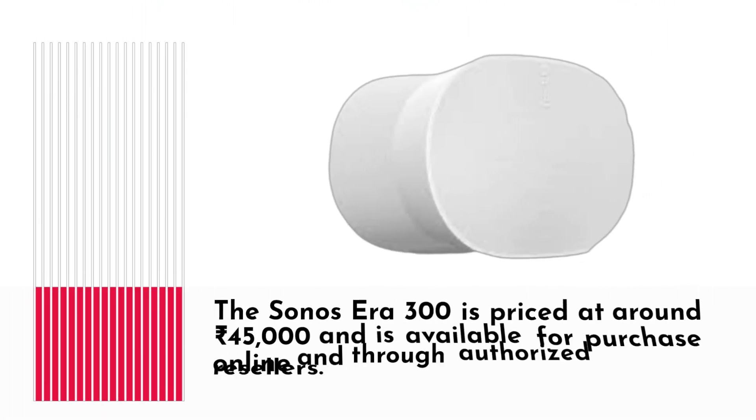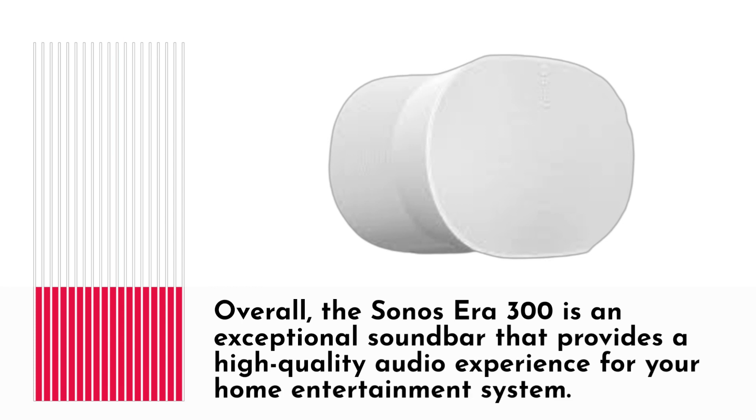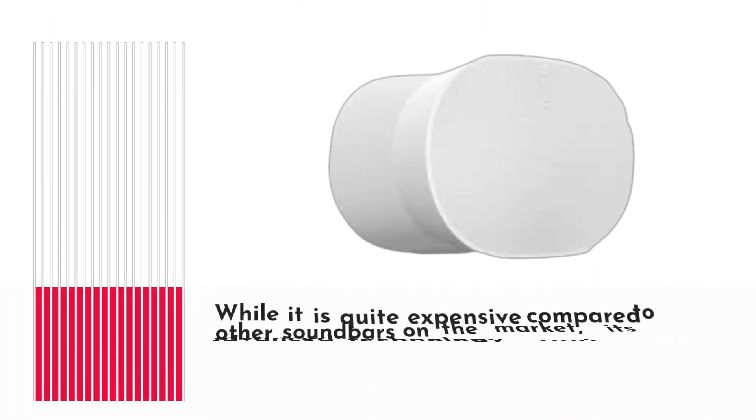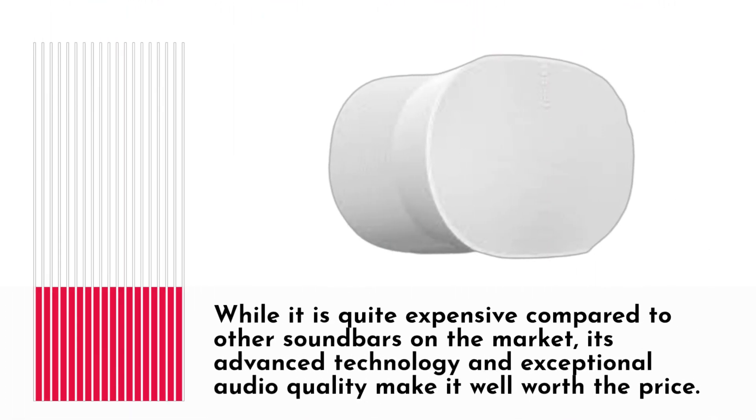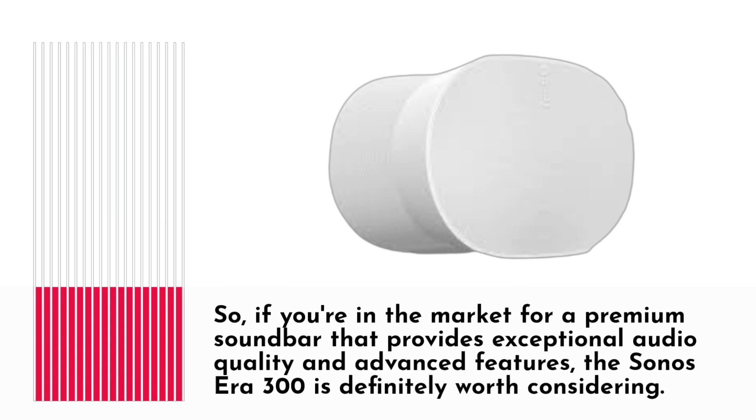The Sonocera 300 is priced at around 45,000 rupees and is available for purchase online and through authorized resellers. Overall, the Sonocera 300 is an exceptional soundbar that provides a high-quality audio experience for your home entertainment system. While it is quite expensive compared to other soundbars on the market, its advanced technology and exceptional audio quality make it well worth the price. So, if you're in the market for a premium soundbar that provides exceptional audio quality and advanced features, the Sonocera 300 is definitely worth considering.